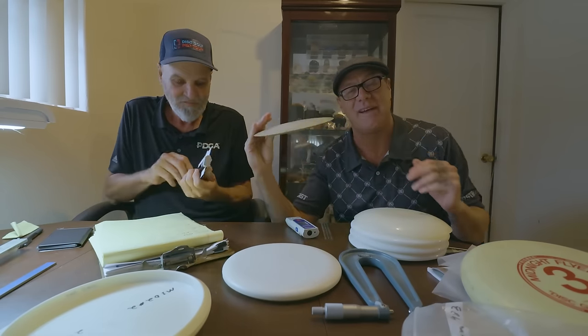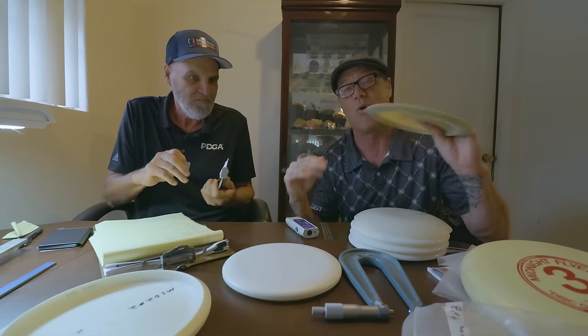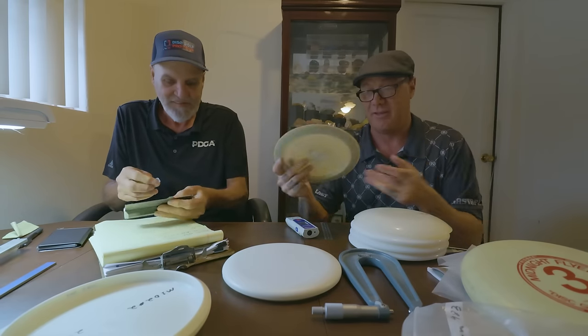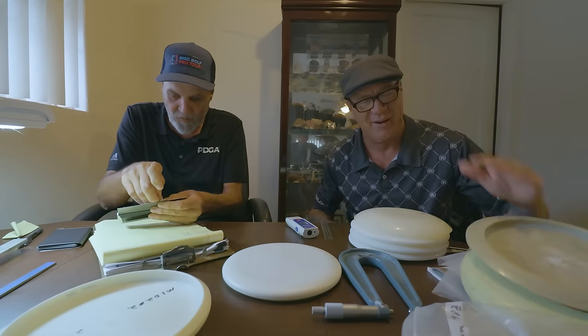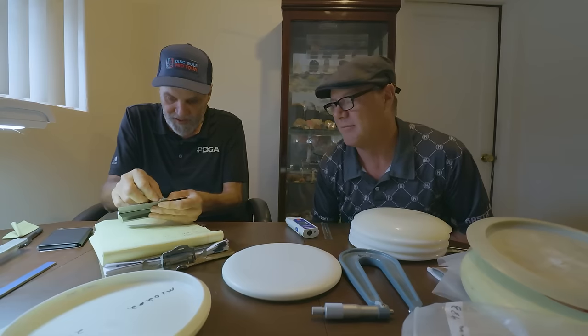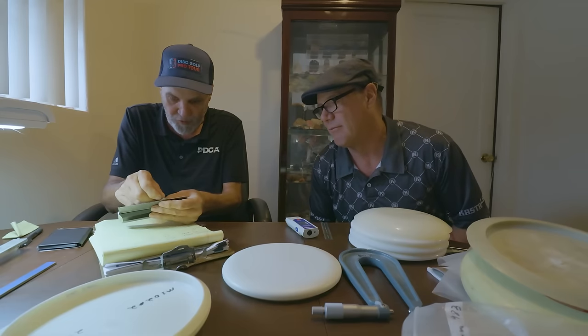This thing right here — the Flazer — doesn't not pass the flexibility test because it flexes about as much as porcelain. That brings up a trivia question: what was the first disc that was removed from the approval list?